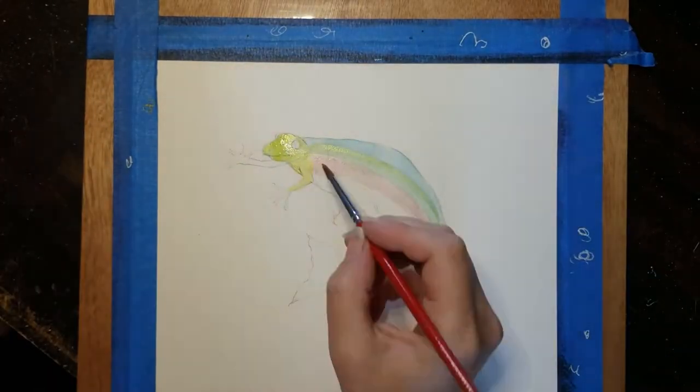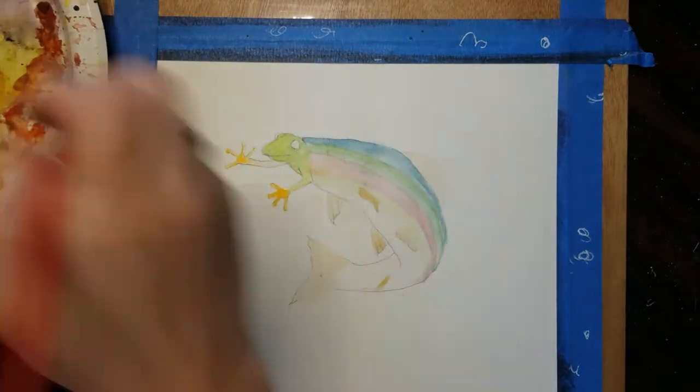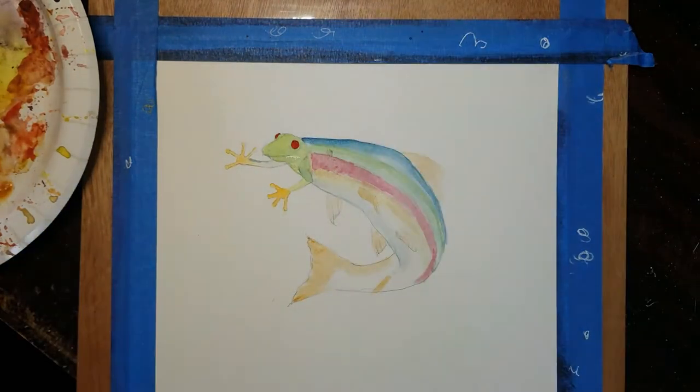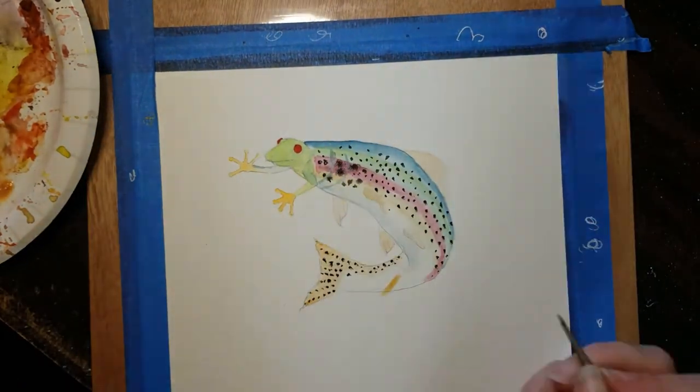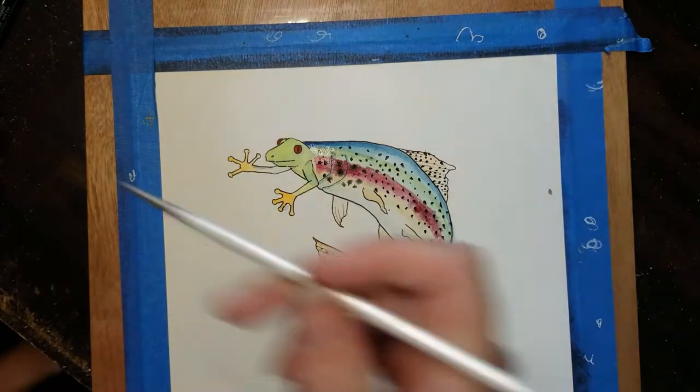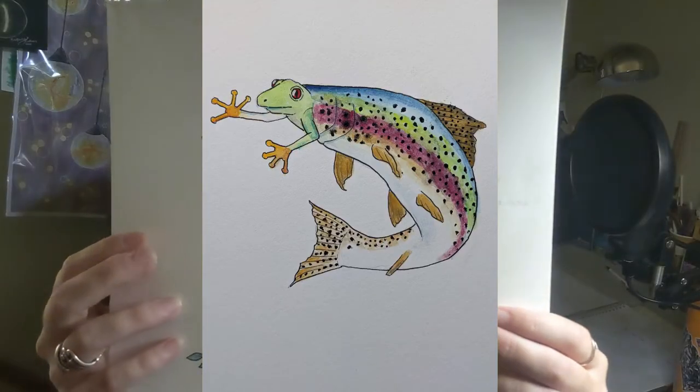May 4th, I was using a prompt from one of my followers and she asked if I would do a red-eyed tree frog. I was really excited to try to stretch myself. I scoured the internet for fish that had some green and maybe a little red to tie in the red eyes and the green of the frog. I came across the rainbow trout and thought it would have the closest bright colors. So here is my Red-Eyed Tree Trout and I really had fun with that one.